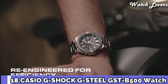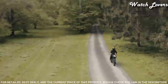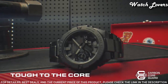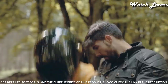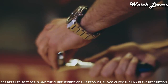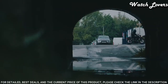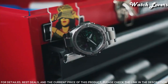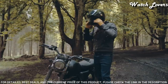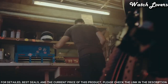Number 18: Casio G-Shock G-Steel GST-B500D-1AJF Men's Watch. It has Japanese solar quartz movement and 5.684 caliber. Stainless steel, polymer case of round shape. Case dimensions are 48.9mm in diameter and 12.8mm in thickness. The dial is black LCD, display type analog digital. This timepiece has mineral glass. Stainless steel band, band color silver. 200-meter water resistance.